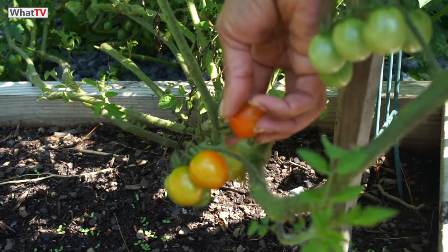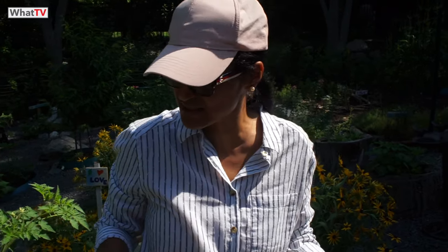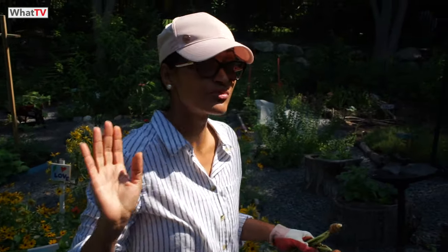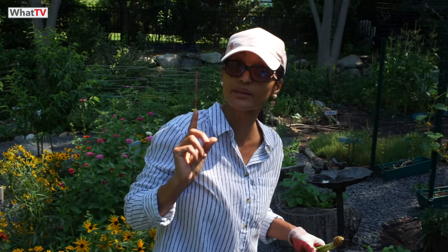Those are cherry tomatoes and one is ready — I'm going to pick it. Let's try it — mmm, beautiful! So fresh, so clean, so organic — no pesticide, nothing. Tomato is the most grown vegetable in all countries; if you go into every garden in America there's a tomato plant, and that is very true.